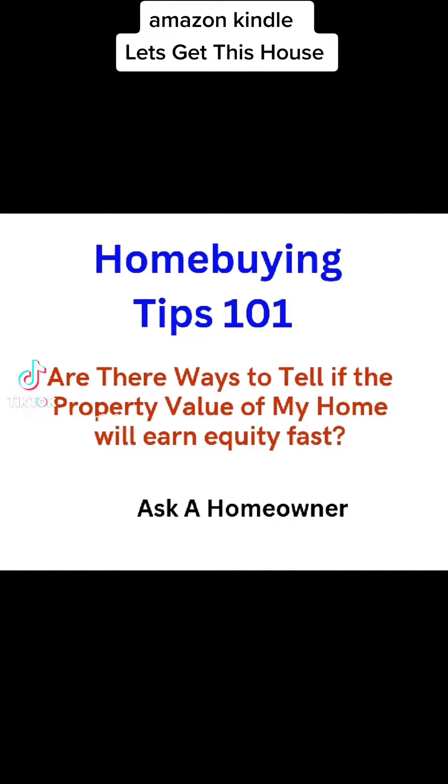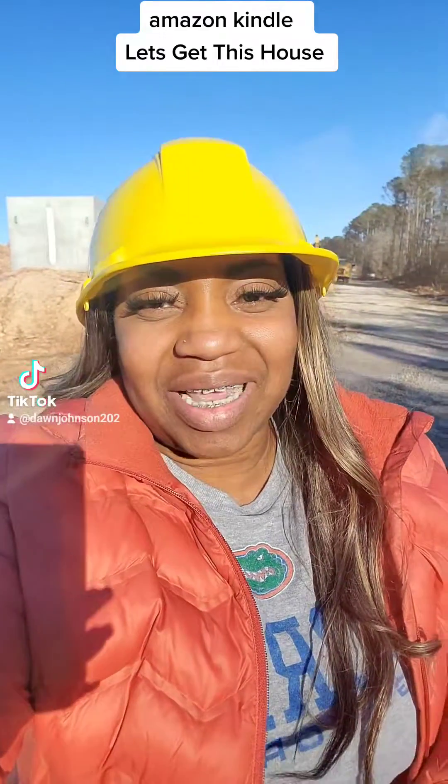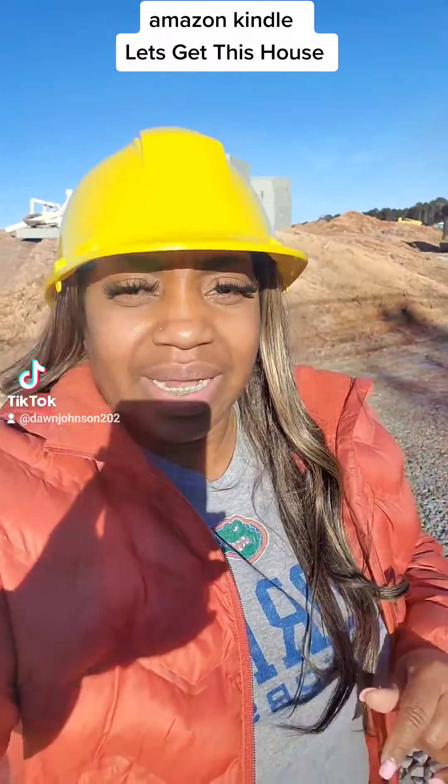Amazon Kindle — let's get this house. So this is an example of what I was talking about: getting equity out of your home. When you buy a home, you want to search for any new building in the area.